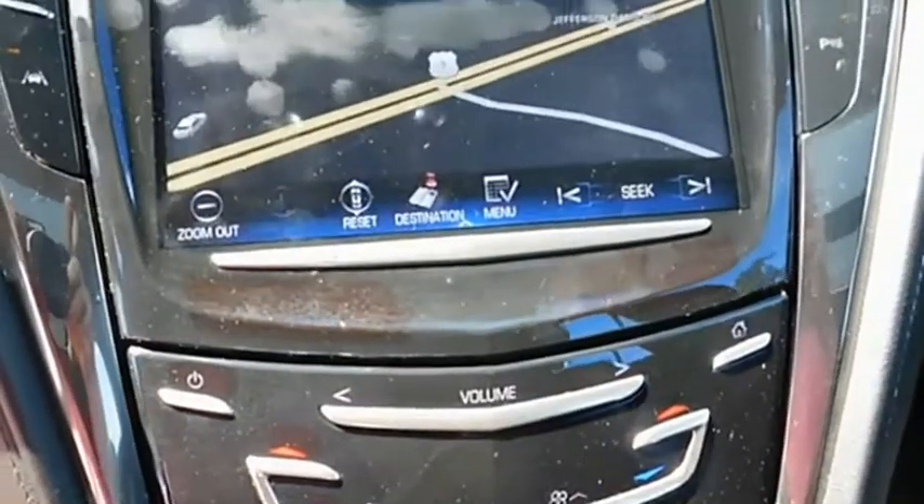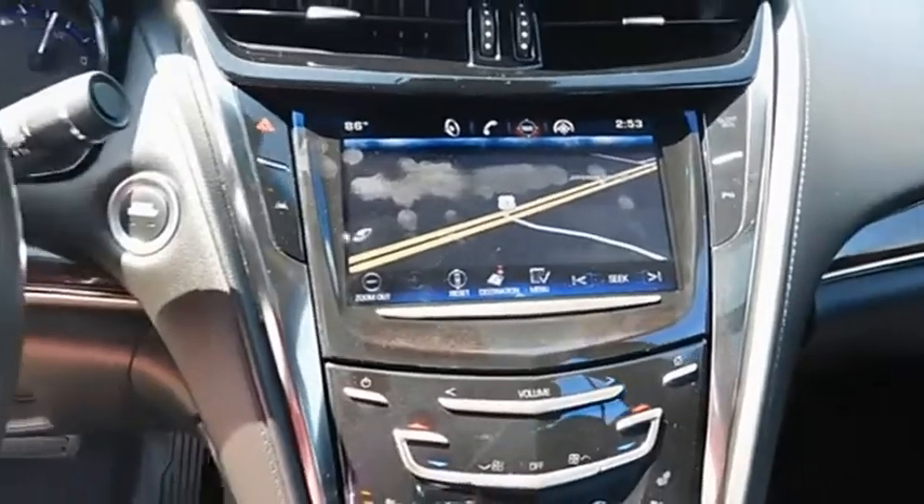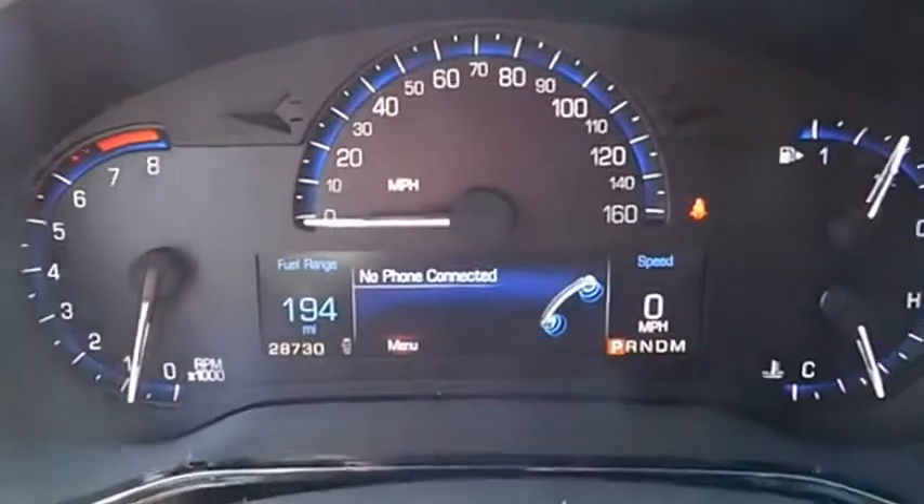The luxury CTS blends elegant styling, performance, and exceptional fuel economy. Take this vehicle for a spin and see why so many shoppers are now proud owners.